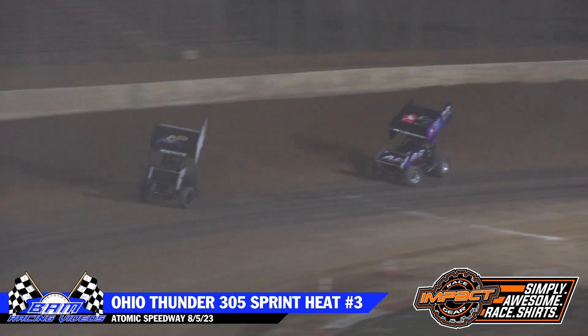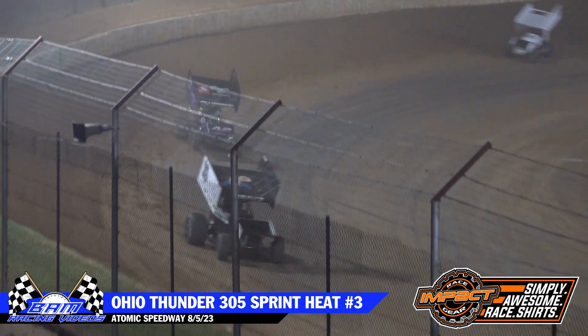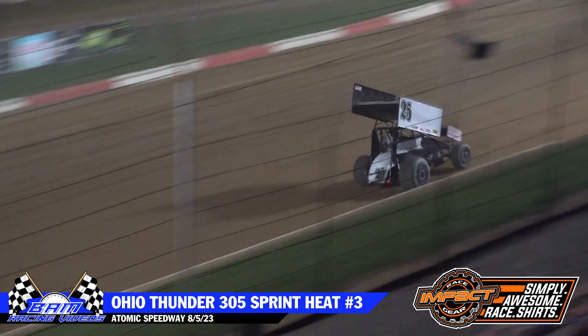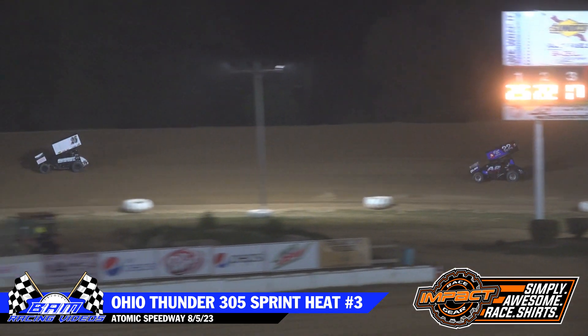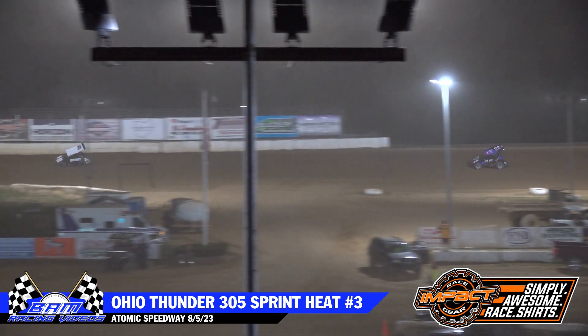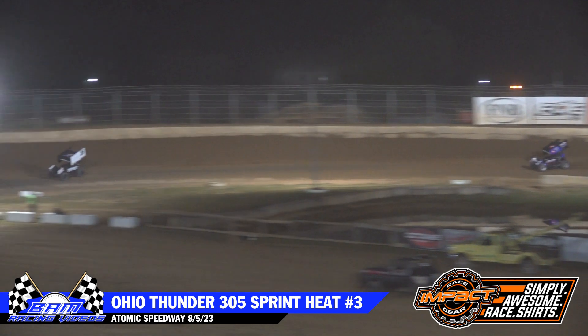Dylan Baldwin. Here comes Hildebrand now — that 00 car — gets a little bit of a bobble, loses some momentum right there in the middle of three and four. Three laps to go: Steve Watts, Dylan Baldwin, Michael Hildebrand, Brad Graves.